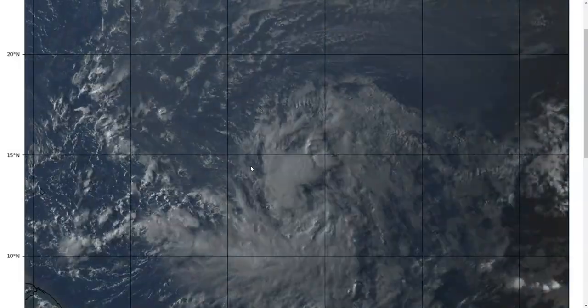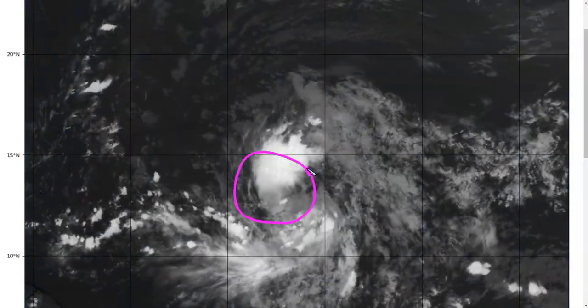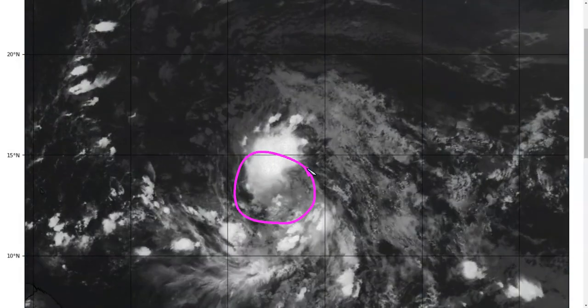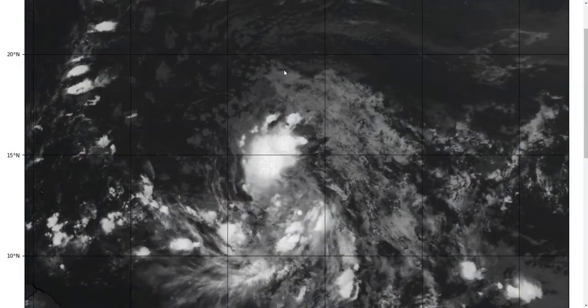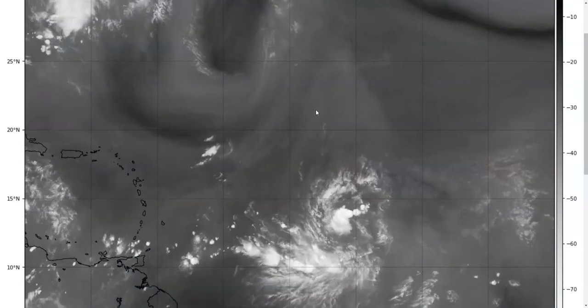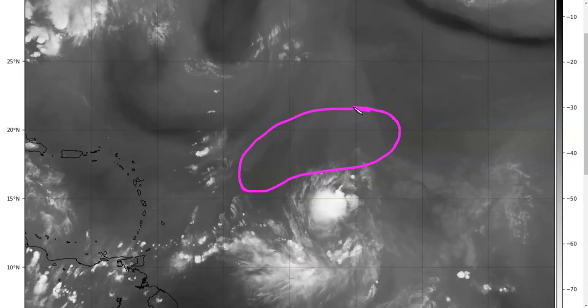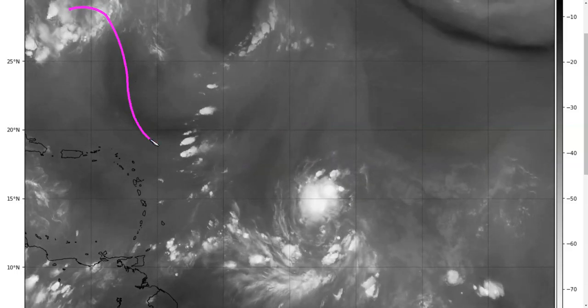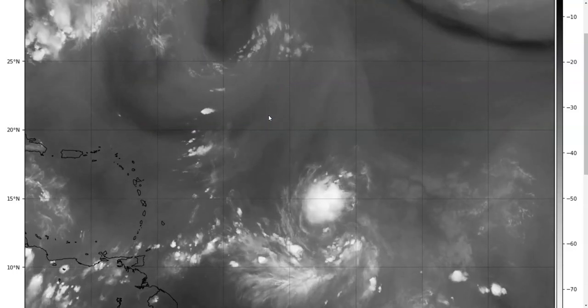For the moment, it remains a sloppy system, but the mid-level circulation is quite well-defined. If this can work its way to the surface over the next couple of days, it wouldn't take much to get into tropical storm territory. As this approaches the Lesser Antilles, we could be dealing with a tropical storm by Friday and Saturday. However, it will be facing wind shear in addition to dry air — some Saharan air layer to the north — as well as a big upper trough sitting there. And there are actually two different types of shear that 98L will be facing.